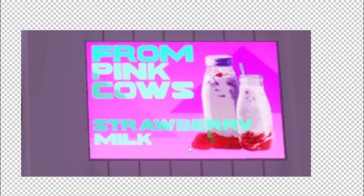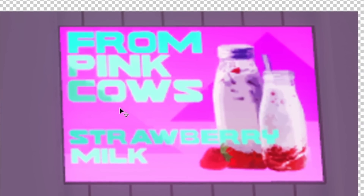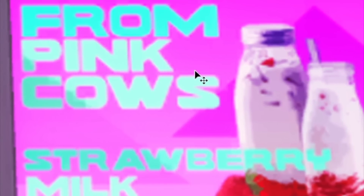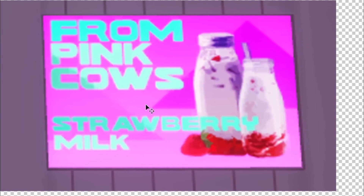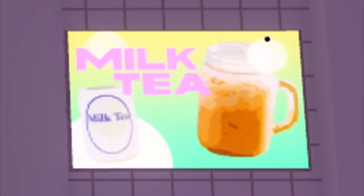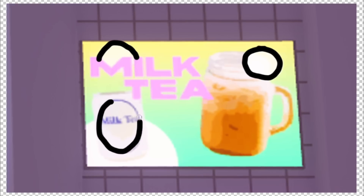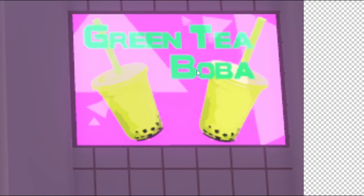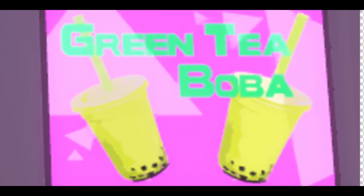There's even more hidden messages. There are random posters throughout the RB Battles map for no reason, and I feel like they are definitely hints. One says 'From pink cows, strawberry milk.' Very weird messages. But what I notice is that there are shapes in every single background of these hidden posters — one has a triangle in the background. Another one has a circle, and then another circle, and an oval shape. Every single one of these posters has a certain shape.